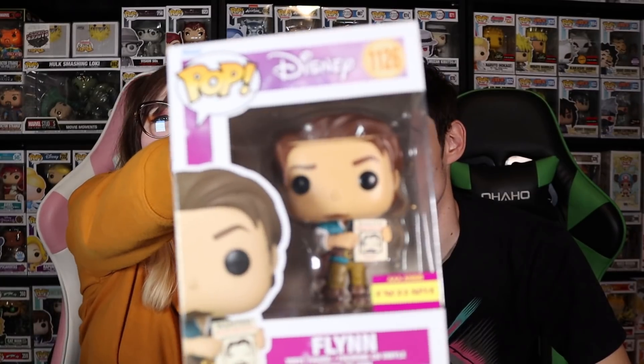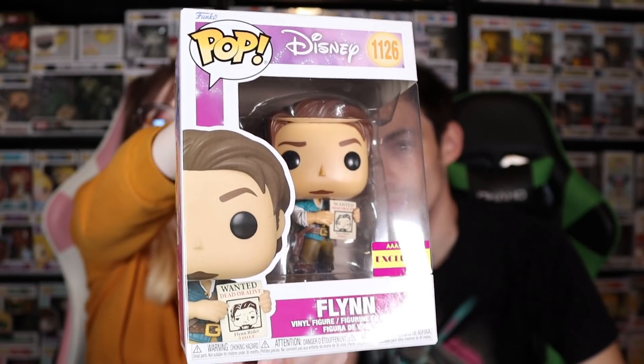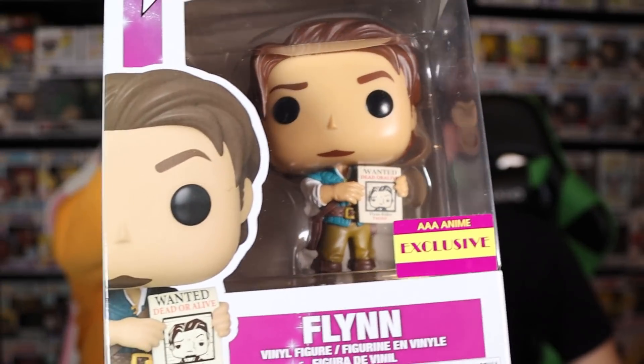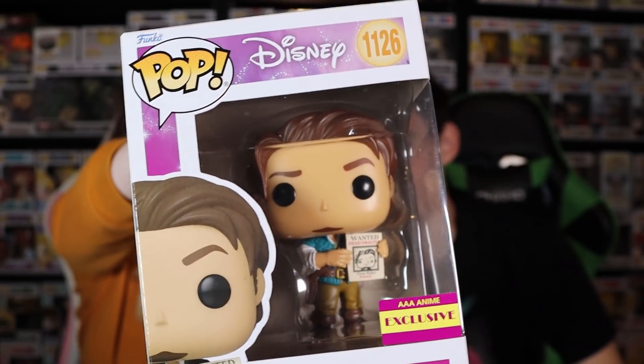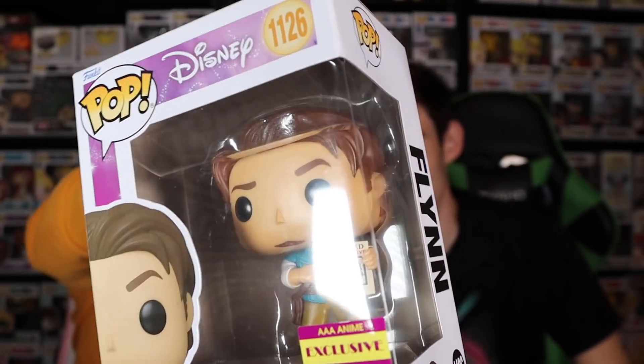Throughout the movie the main colors are purple and gold, if you can't tell by Rapunzel's dress. I really like the way they did this box because I feel like it reflects that very well. Here's another look without the protector on it — you can see the pop a lot better. Oh my gosh, he looks great! They got the smolder down perfect. His hair looks fantastic. We're gonna take him out of the box in a second, but just appreciation for the box.